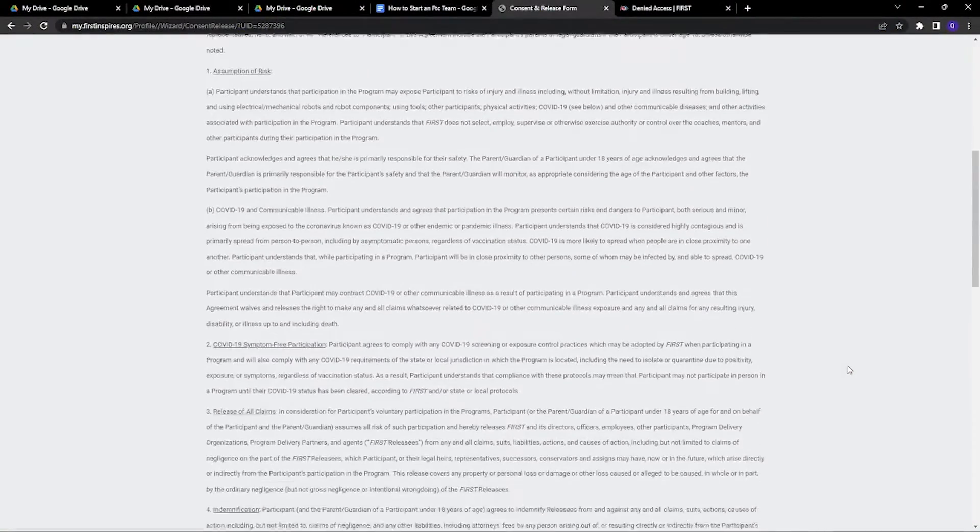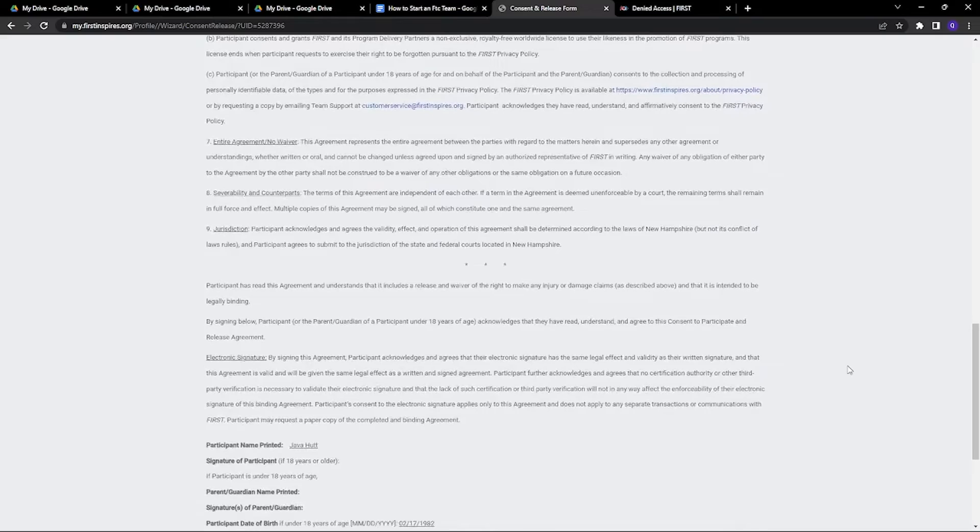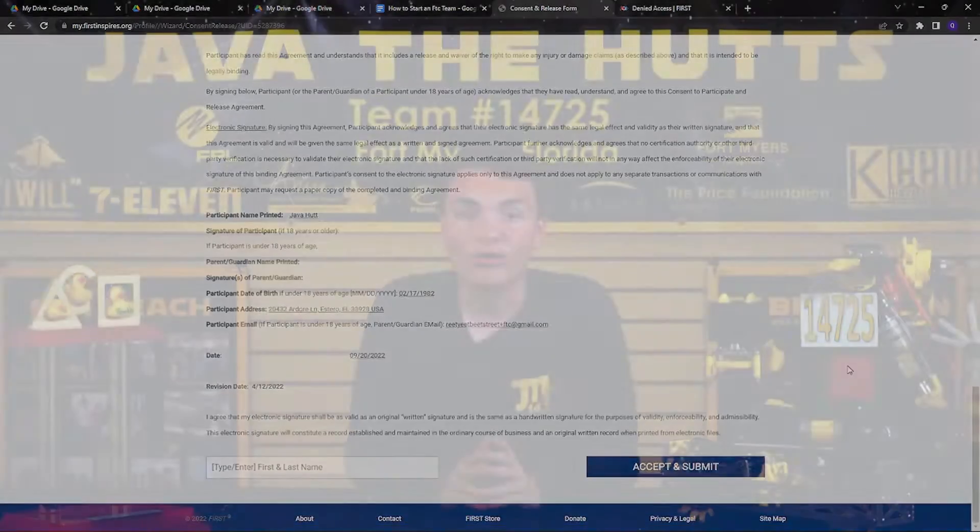We just have a few steps to go. You need to set up profile information and then sign the FIRST consent and release form. All of these can be found in the dashboard or in the drop-down under your name. For a very in-depth description explaining all the different options and features, like tax-exempt and administrators, FIRST has made an excellent video describing the intricacies of registering a team.